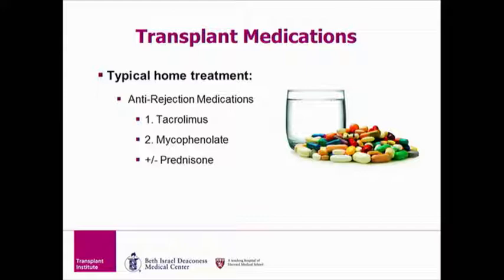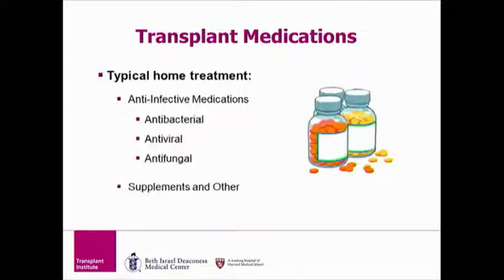The typical home routine has between two and three anti-rejection medications: 1, tacrolimus; 2, mycophenolate; and 3, prednisone, which you may or may not need. All two or three medications work together to keep your organ healthy and functioning. The three typical anti-infective medications are an antibiotic, which prevents bacterial infections; an antiviral, which prevents viral infections; and an antifungal, which prevents fungal infections. These anti-infective medications, along with some supplements, will prevent you from getting sick.